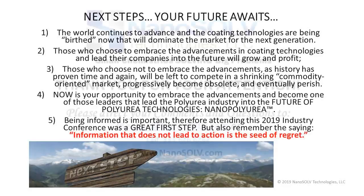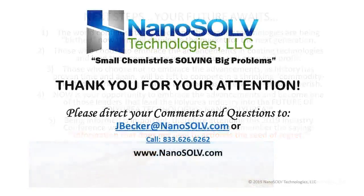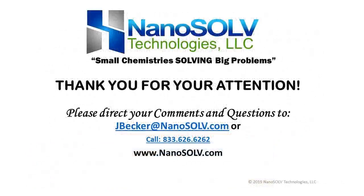Thank you. For additional information, for questions we weren't able to address, or any comments, I'd be happy to receive them at the email or phone number listed. I prefer email, but either way. Thank you.